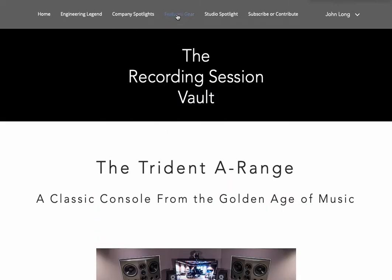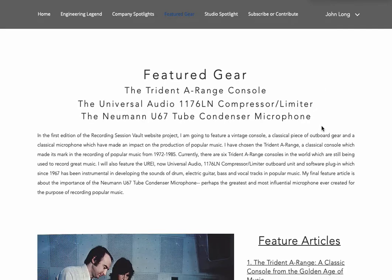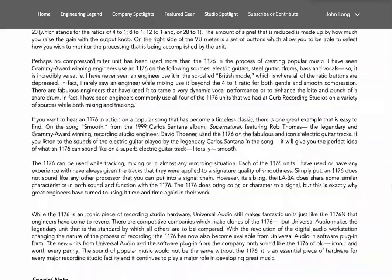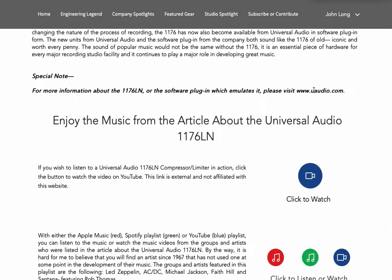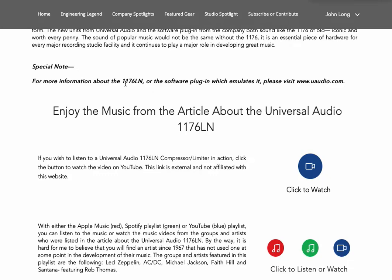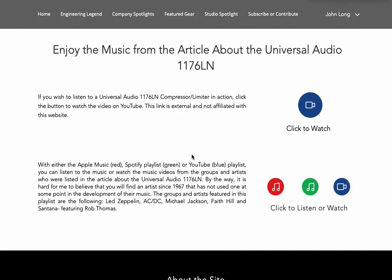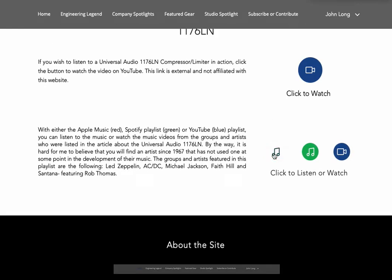Scrolling back, we go to the Featured Gear section and the Universal Audio 1176 Compressor Limiter. You can visit Universal Audio if you want more information. The 1176 compressor is still made as an outboard unit by Universal Audio, and they also make a fabulous software plug-in that emulates it. If you want to listen to an 1176 in action, click the YouTube link here. You can also listen to songs recorded using the 1176 on Apple Music, Spotify, and YouTube.